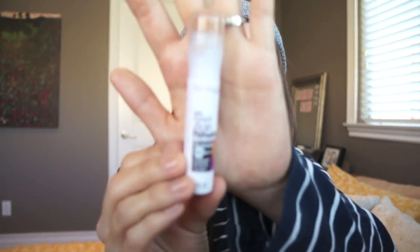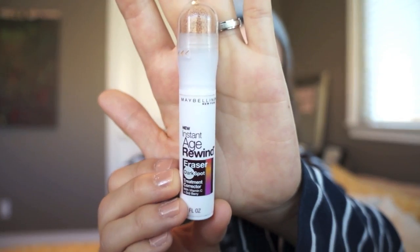I know I talked about this product a while ago but I'm mentioning it again because I like it so much and I haven't found a comparable product. It is the Maybelline Instant Age Rewind Eraser Dark Spot Treatment Corrector, and I use this as a concealer to conceal my dark spots as well as my under-eye circles. I actually don't really have dark eye circles — I just get a little bit of puffiness.